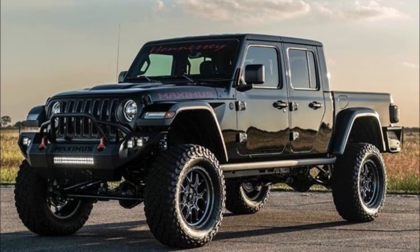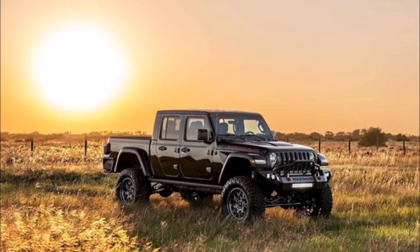You also get a different radiator, stainless steel exhaust, a new fuel system, and an 8-speed automatic transmission. You will also get a new suspension with a 6-inch lift, and 20-inch off-road wheels with a different front and rear bumper.